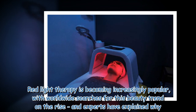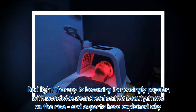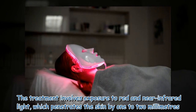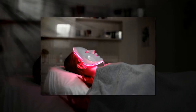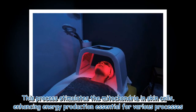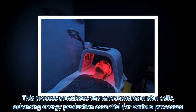Red light therapy is becoming increasingly popular, with worldwide searches for this beauty trend on the rise. Experts have explained why: the treatment involves exposure to red and near infrared light, which penetrates the skin by 1 to 2 millimeters. This process stimulates the mitochondria in skin cells, enhancing energy production essential for various biological processes.